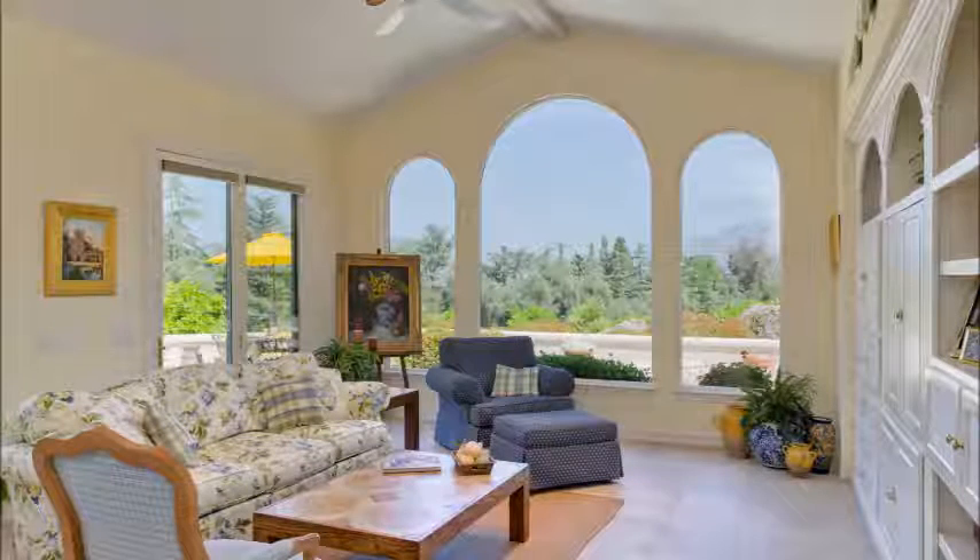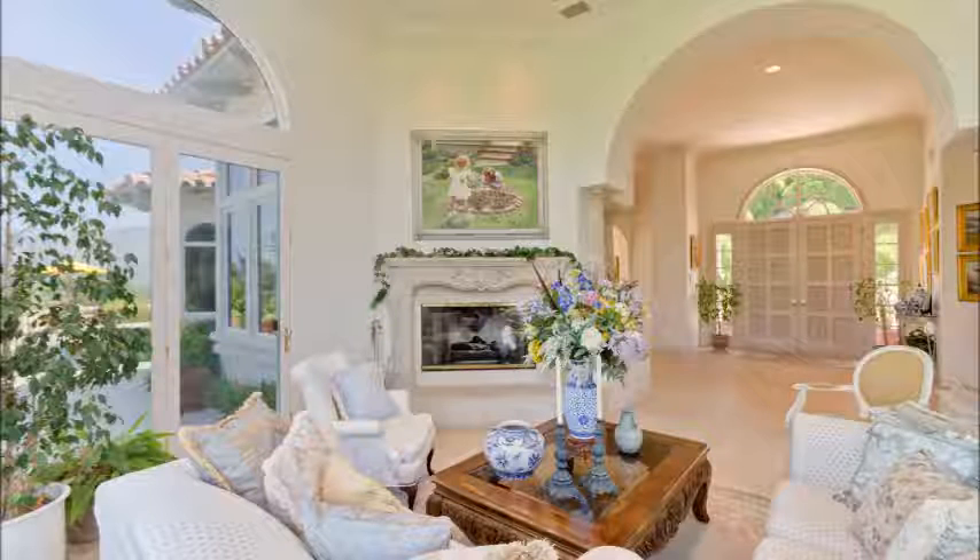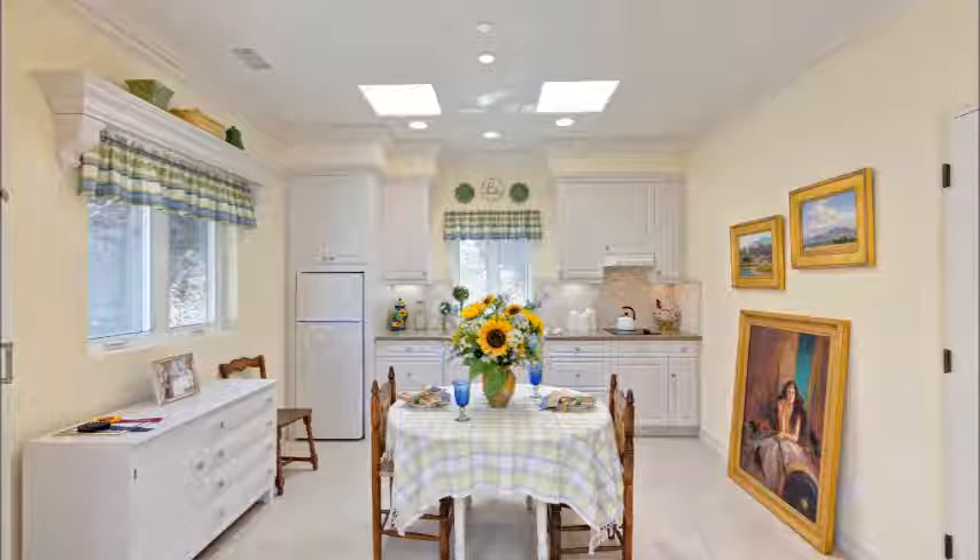This home features a total of four bedrooms and baths, with skylights throughout, a stunning fireplace, and a private bath for every bedroom. The guesthouse has a large living space, full kitchen and bath.